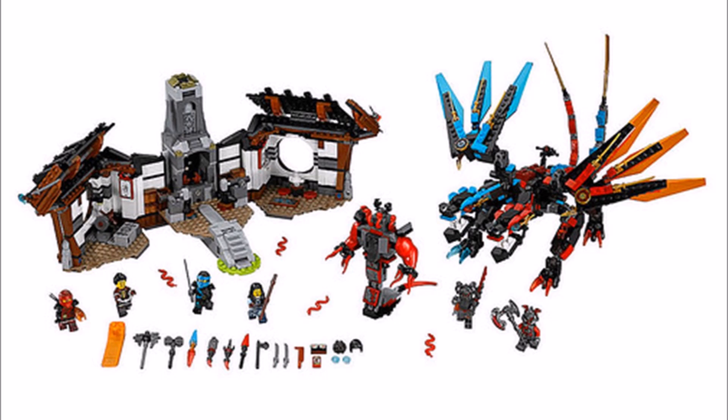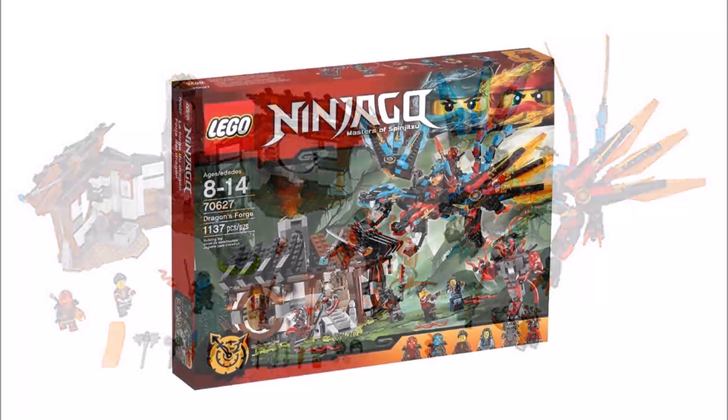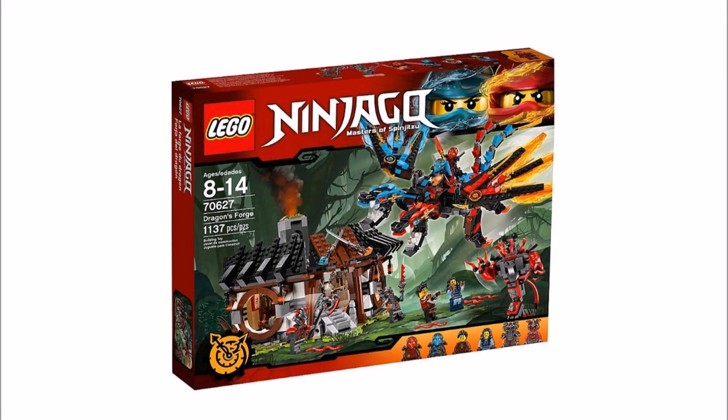Best of all you get Kai's and Nia's parents — the Elemental Master of Fire, their dad, and the Elemental Master of Water, their mum — and they clearly must play a crucial role in the new season. We can't wait to see how the story unfolds. Big Ninjago fans should be pleased to finally get these two new characters who fought in the first Serpentine Wars.